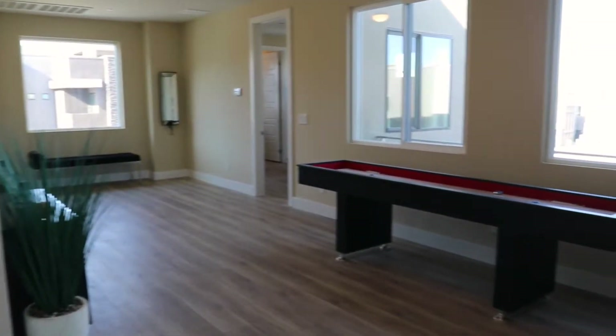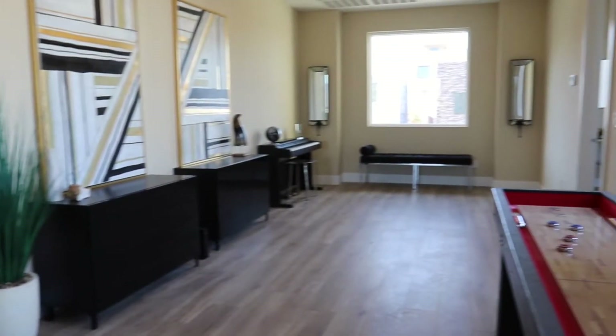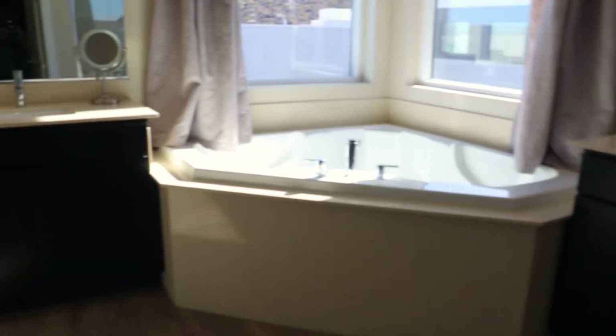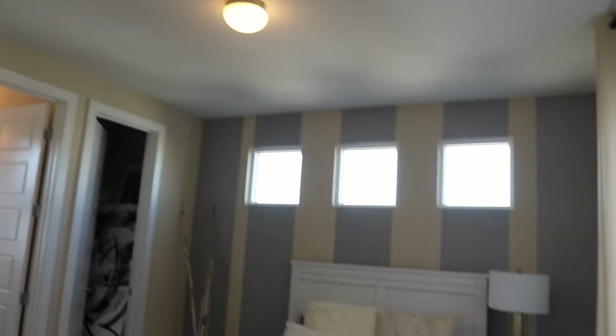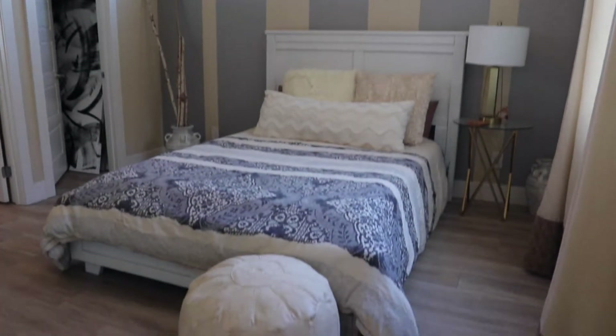The oversized second floor bonus room is great for an entertainment room, game room, or office. This bright and airy room leads to your master bedroom, and also guest bedrooms two and three. Guest bedroom number one includes an en suite bathroom with tub shower enclosure, undermount sink, and a spacious walk-in closet.